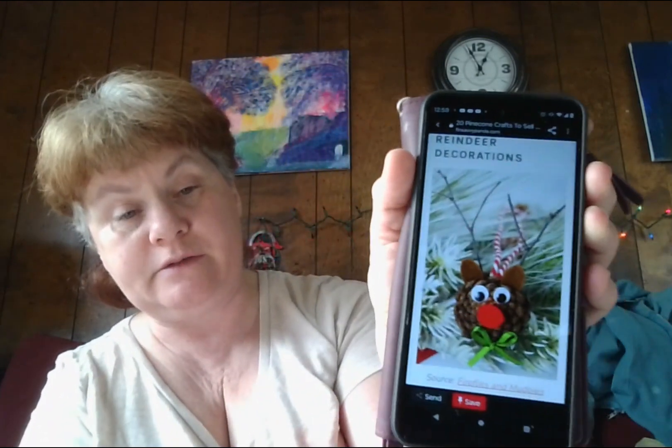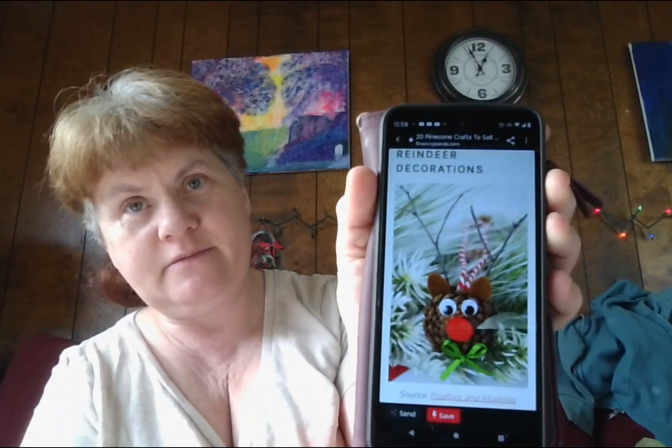Number nine: sweet pinecone reindeer decorations — those are extremely cute. Rudolph the red-nosed reindeer is looking cute as ever on a pinecone. He looks so cute no matter what size and shape. The kids are going to love displaying these pinecone reindeer decorations on their Christmas trees, making them profitable side hustle craft ideas to try.